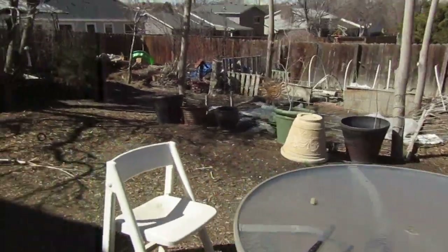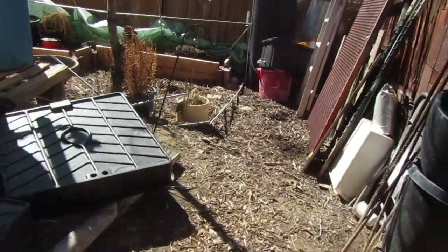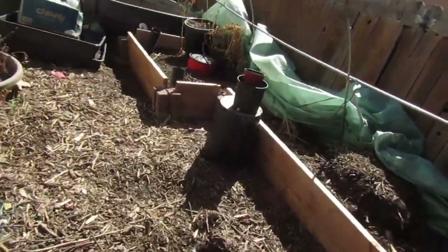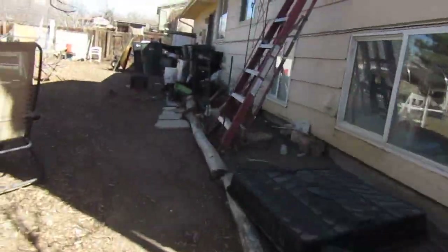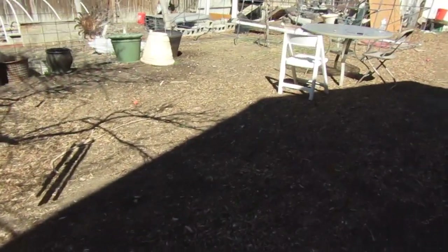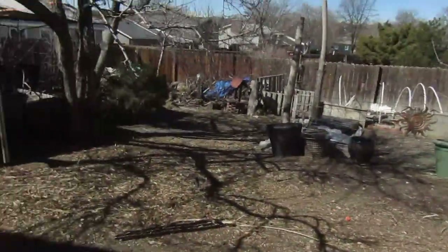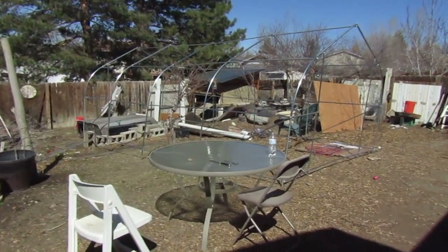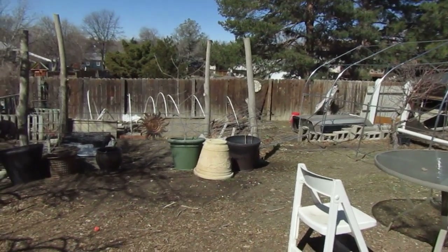The snow took out my greenhouse, so this is the destruction area that we're about to turn into the construction area. I want to show everybody the mess — the bomb that hit right here. This is what happens in the winter, it's like a bomb went off. That way you can see the transformation when everything starts growing.